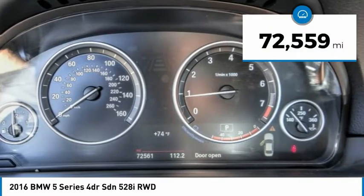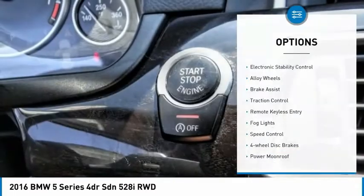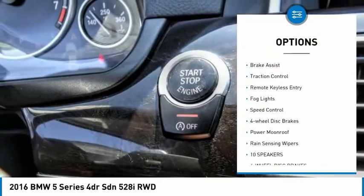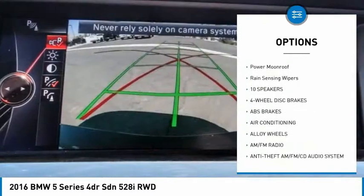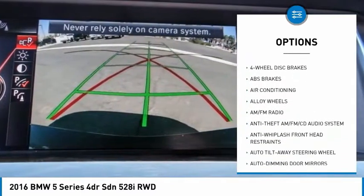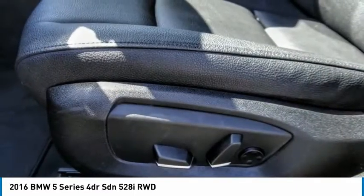This vehicle has less than 75,000 miles. Here are some of this vehicle's great options: electronic stability control, alloy wheels, brake assist, traction control, remote keyless entry, fog lights, speed control, four-wheel disc brakes, power moonroof, and rain-sensing wipers.